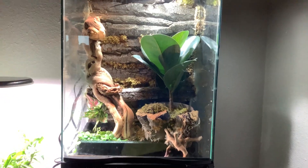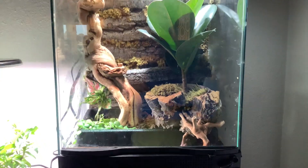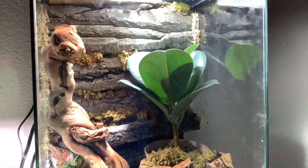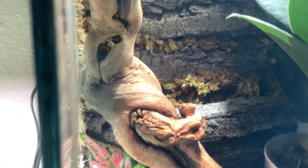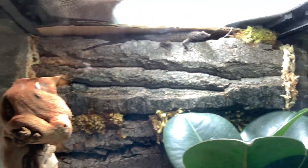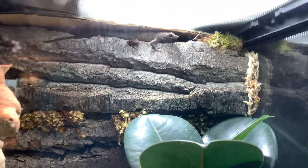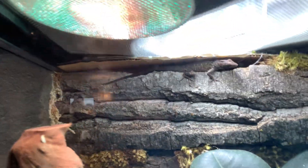Hi guys, so this is my terrarium. We've been working on it for a couple of weeks, but just today we got this new one, it's called, I think, long-tailed grass lizard. And here's this crested anole.